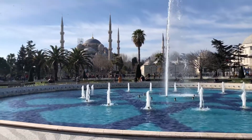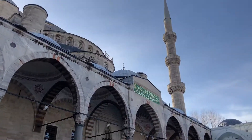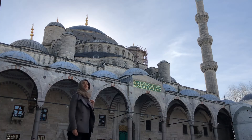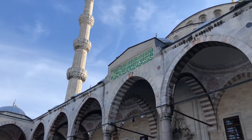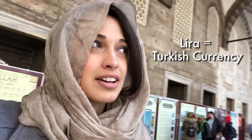Next in the itinerary was the Blue Mosque. The correct name of the Blue Mosque is the Sultan Ahmed Mosque. Please excuse me if I mispronounce the name. It was named the Blue Mosque because of the blue tiles that are inside, which I was about to see and very much looking forward to. Good thing is that this place is free, so you don't have to pay any liras to enter the mosque.